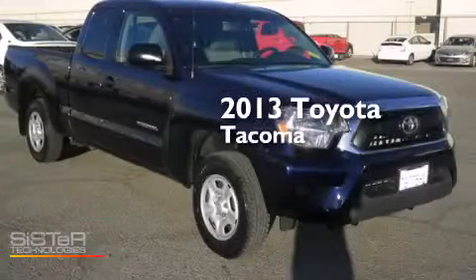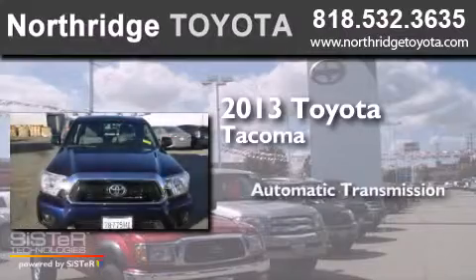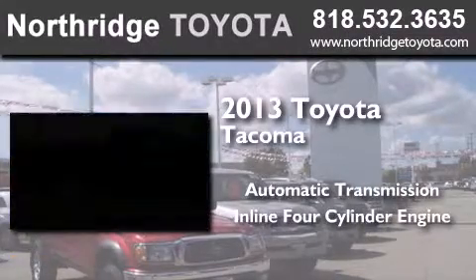This is a 2013 Toyota Tacoma. This truck has an automatic transmission and an inline four-cylinder engine.